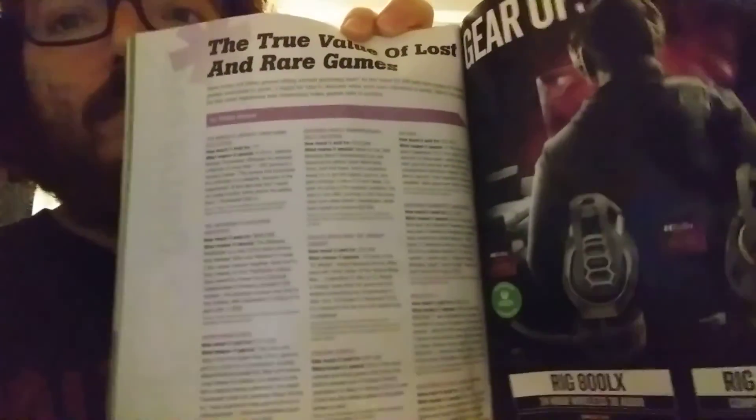At the back of the magazine there's a piece on the true value of lost and rare games — not sure if that's talking about limited run games or actually lost games. And that's the end of the magazine! Hope you enjoyed it — thanks so much, bye!